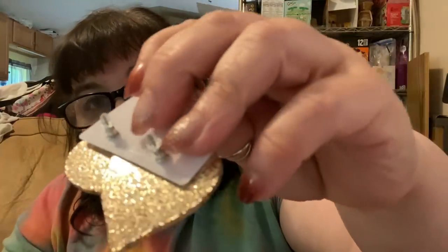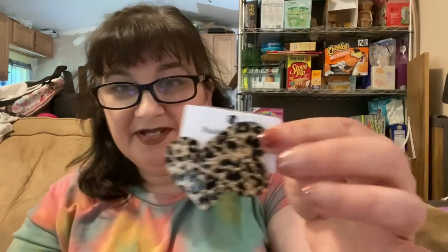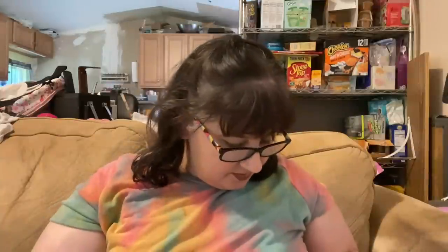One more pair of earrings and then a beauty item. These were $1.08 as well. These came with both the regular backing and the rubber backing on top of that. These are really pretty — leopard print hearts, sparkly. I don't know what came over me but I'm really just digging buying the more loud earrings lately. That's cute, I like that.